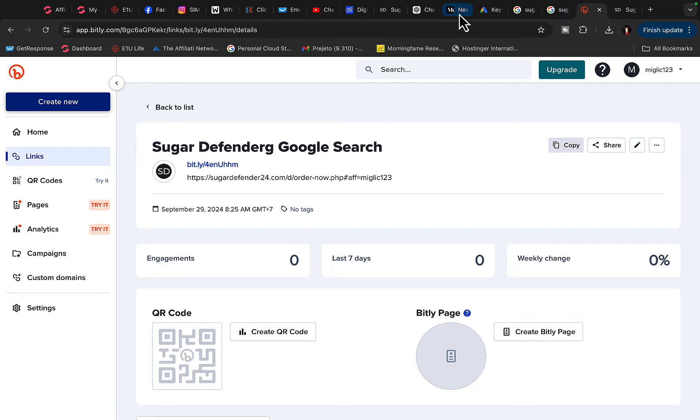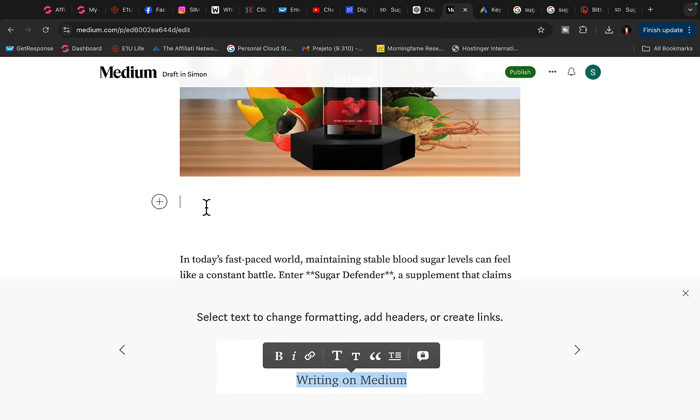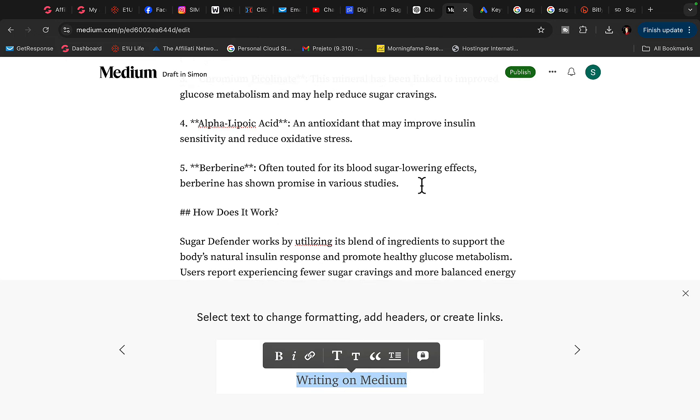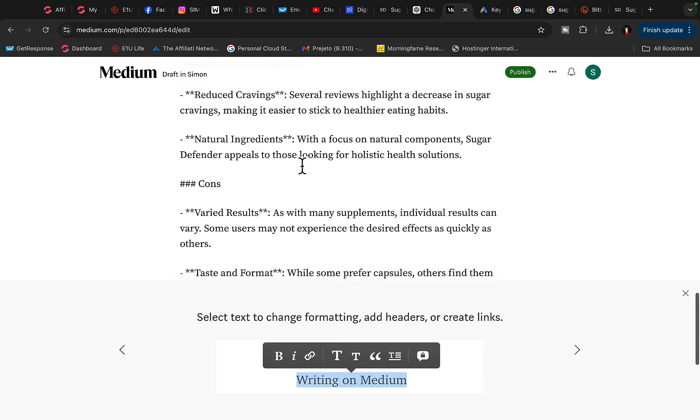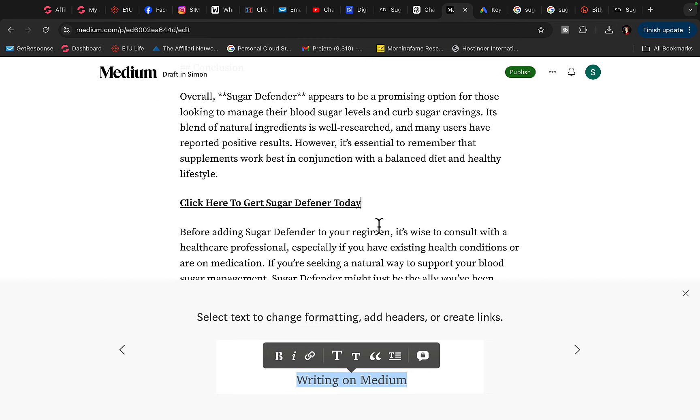Come back to your Medium post. Under the picture, make some space and create a call to action. Write 'Click here to get Sugar Defender today.' Highlight this text, click bold, click the link icon, and paste your Bitly link to track clicks. Copy this call to action and paste it at four or five different places in the article so there's a higher chance people will click your link and purchase, earning you a commission.